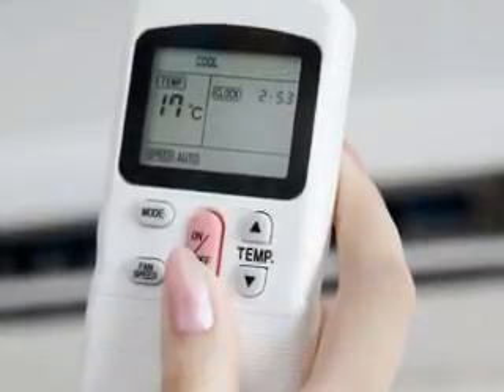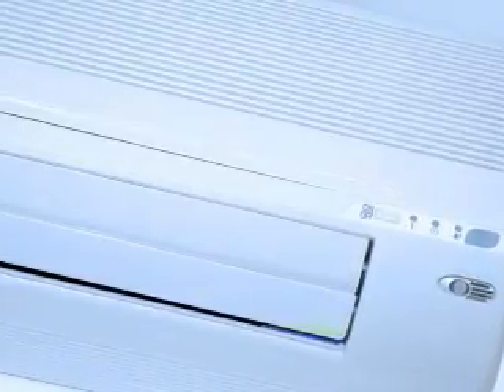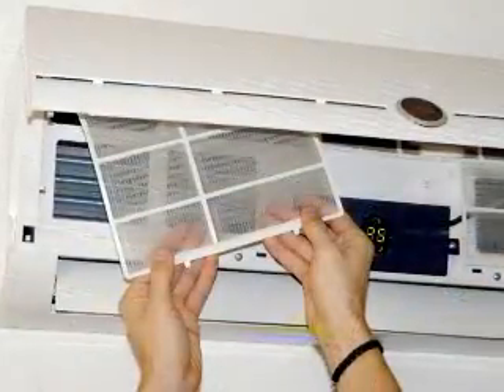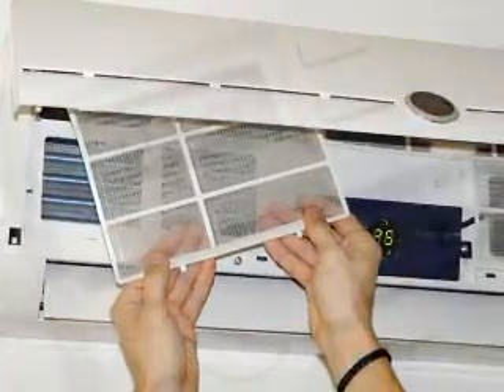Our high-efficiency products from such top brands as Carrier and Roberts Gordon include air conditioning, furnaces, radiant heating, range hoods, exhaust fans, hot water tanks, cutting-edge heat recovery ventilation, and more.